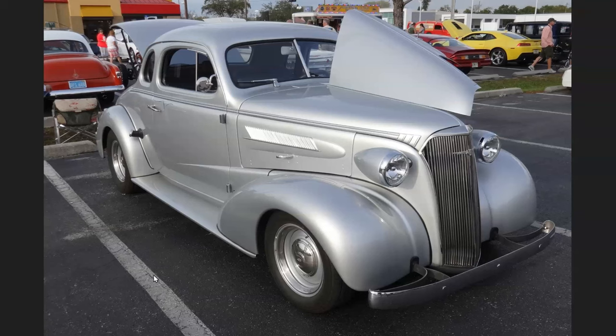Hello everybody. Today's video is called Cool Chevy Coupes. We have some older ones and also a Bel Air Coupe to show you.